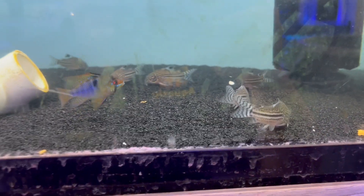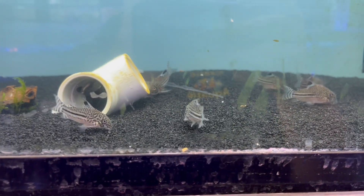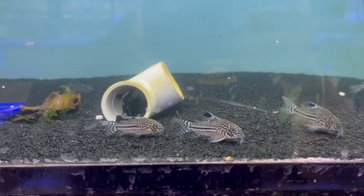Down here we have some Julii cory cats. If you're looking for a nice schooling fish to clean up your sandbed, gravel, and everything like that, these guys will pick right through your sandbed and find any excess food and excess nutrients that may be laying around — potentially turning into nitrates. These guys are going to utilize them.